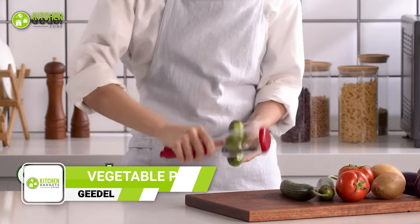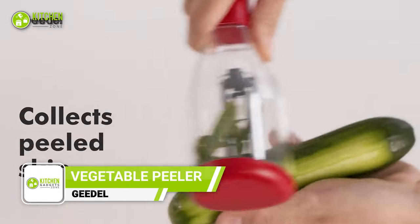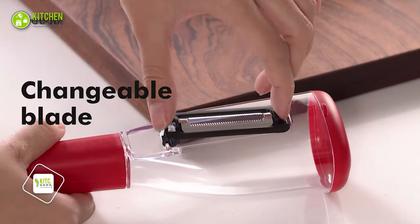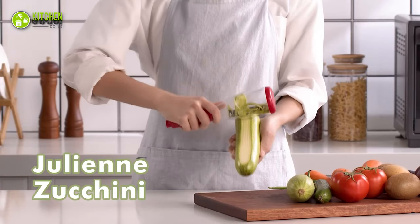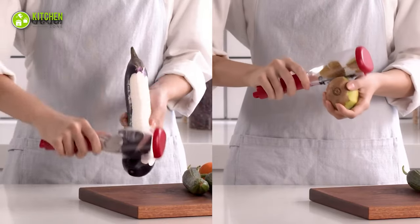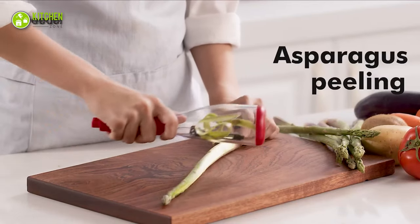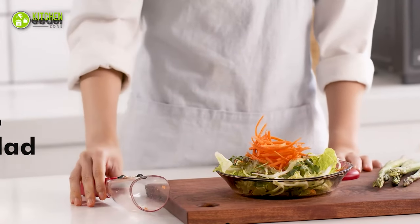Looking for an easier way to prep your veggies? The Gidl Vegetable Peeler with Container is here to help. This set includes three different cutting blades made of Japanese surgical blades, ensuring a sharp and precise cut every time. Its design keeps your counter clean and the food-grade material is BPA-free for added safety. And when you're done, simply pop them in the dishwasher for easy clean-up.